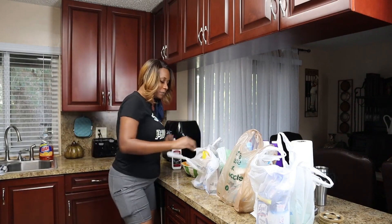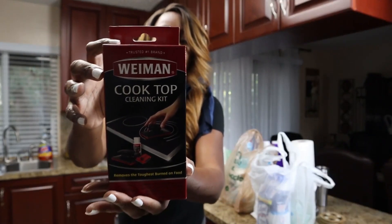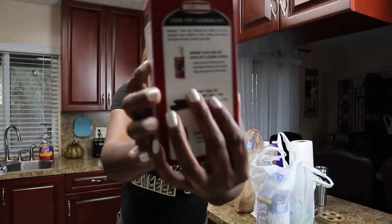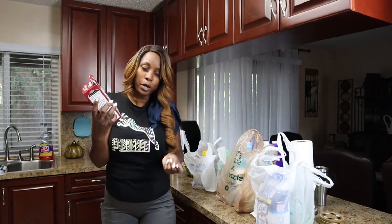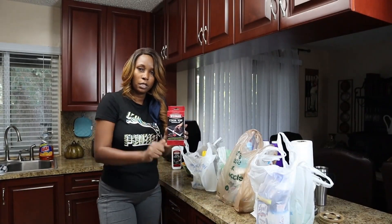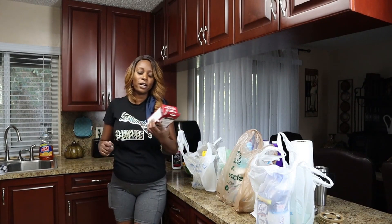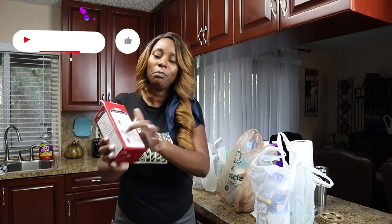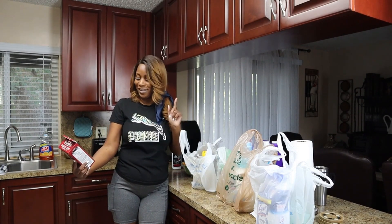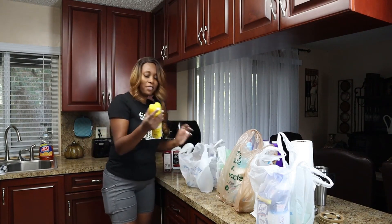Another favorite: I needed to replace these accessories. This kit comes with a mini Weiman glass cooktop cleaner, plus a little razor to take off food particles stuck on the glass stovetop, and a scrubbing pad to rub the solution into the glass top and remove gunk. I needed to replace both the razor scraper and the cooktop scrubbing tool and pad.